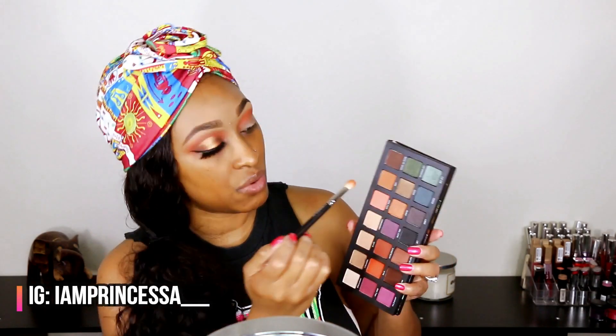Right now I'm going into the shade Still Shot, which is a really pretty peachy color, and I'm using that to blend out the edges of that orange. These eyeshadows blend like a dream.